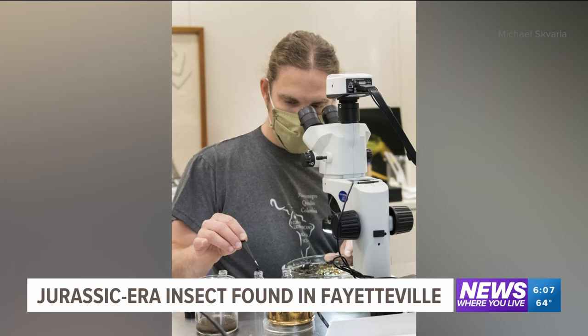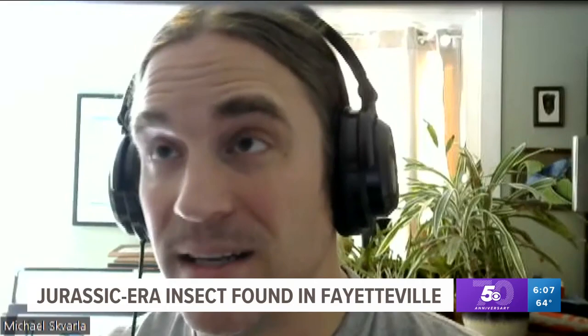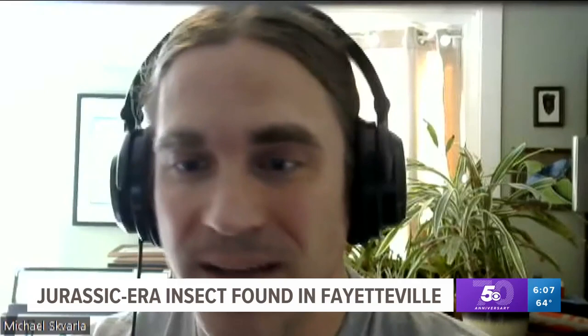He wrote a paper about his discovery, knowing it was going to be exciting for fellow entomologists, but he had no idea it was going to get the attention he's seeing now. It's really heartening because so much of the time dealing with the ID lab, people are coming to me with pest insects, how do I kill this thing, how do I get rid of it — and it's just really nice to see people excited about something because it's exciting and not a pest.